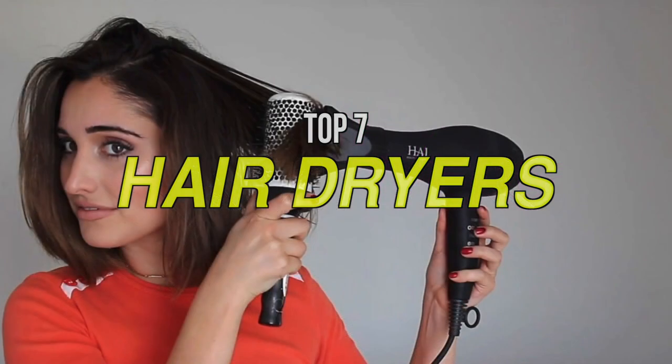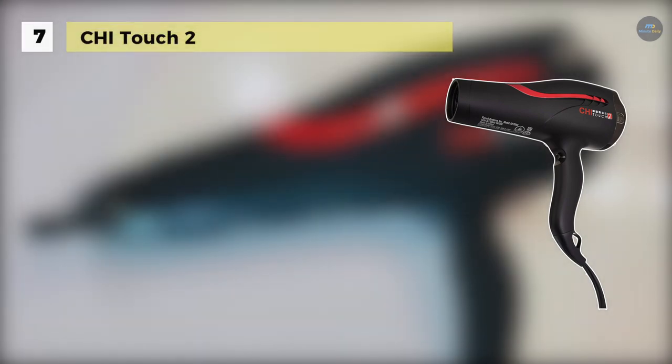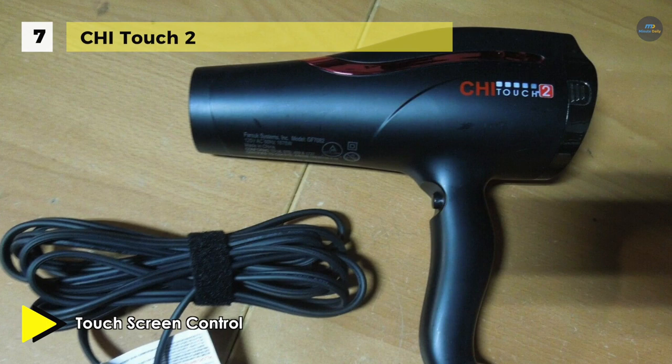So if you're looking for one, we can help you with some of the best in the business. Let's begin our list with the Chai Touch 2. This hair dryer is lighter and more compact with a concave handle for a more comfortable grip position. It features a small 2.4-inch touchscreen control and a unique speedometer that allows the ease of customizing intelligent settings.